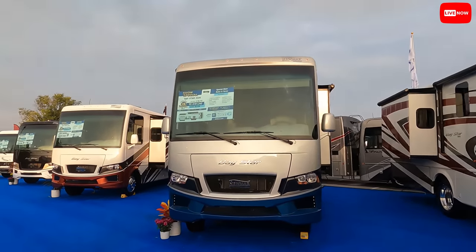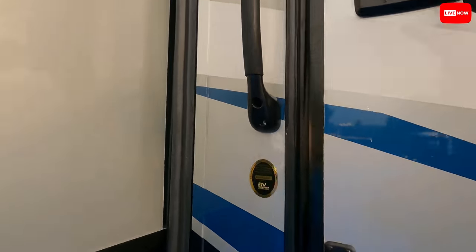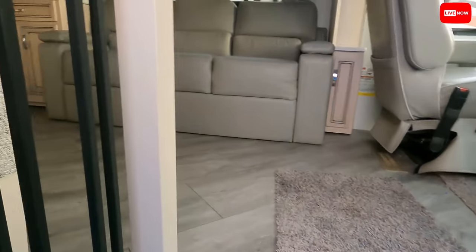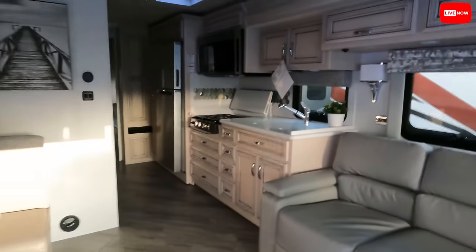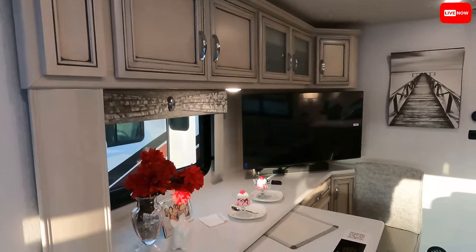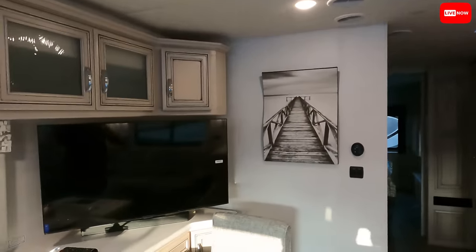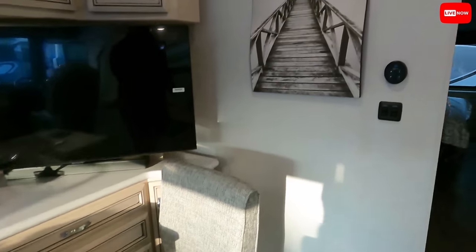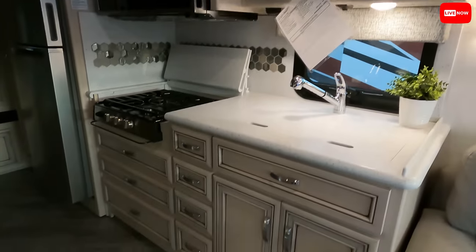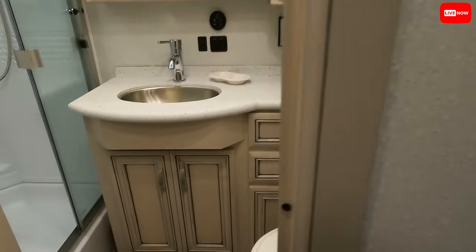I am going to start this way with a 3226. As you guys can hear, my voice is very hoarse and very shot. Wow, beautiful layout. This is a very nice floor plan. One thing I do like about Newmar is they don't do the cookie-cutter art deco floor plans — they do it a little unique. I like the cabinetry and the colors.